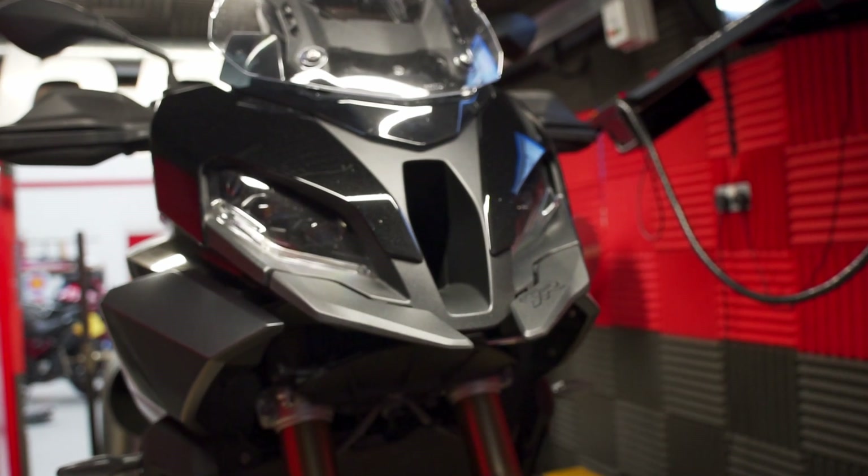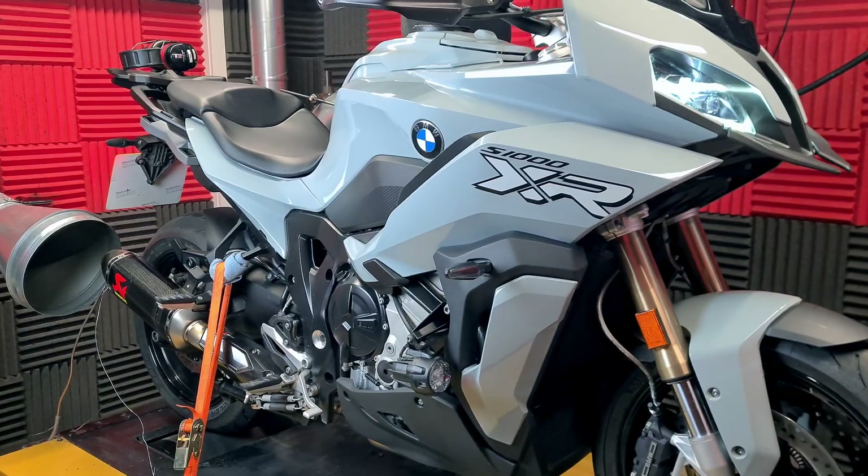Hi, Carl from BHB UK. On the dyno for development today we've got a couple of S1000XRs. These are the 2022 model Euro 5 Gen 2 models.